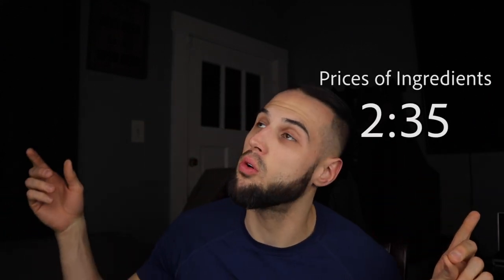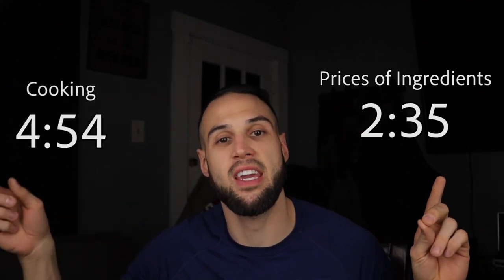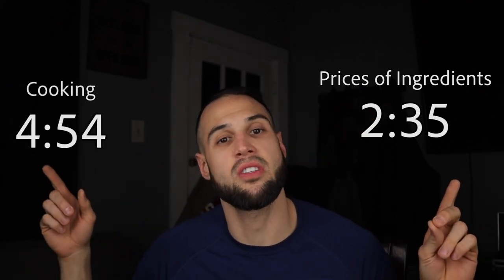Before we get into the recipe, we need to go over the progress pictures. If you want to skip to the cost of the recipe you can go to that timestamp, or if you just want to get straight into the recipe you can go here.